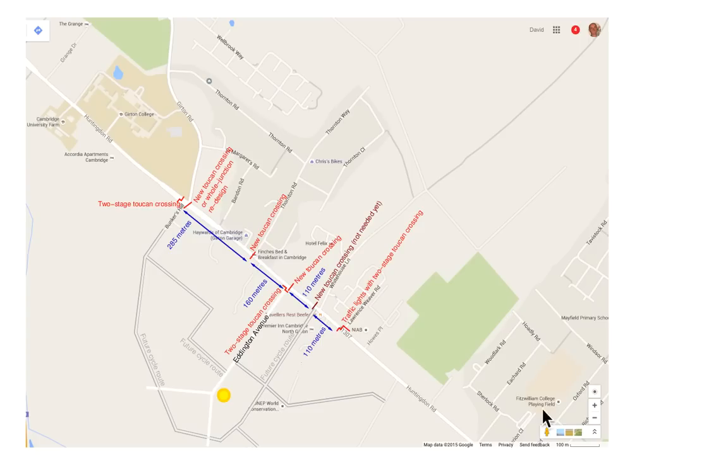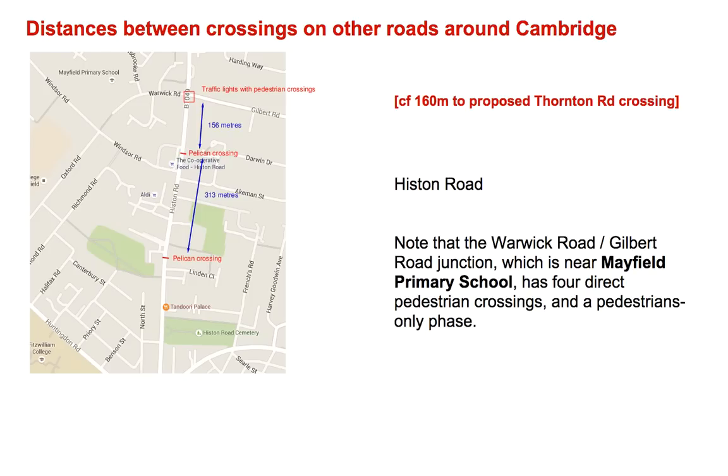So just to recap, here are the distances in our proposal: 285 meters from the existing traffic light at Girton Road junction to a new Toucan crossing, then 160 meters to Eddington Avenue. And then beyond that it's either 110 meters to the new Toucan crossing or 220 meters to the one that exists at Lawrence Weaver.